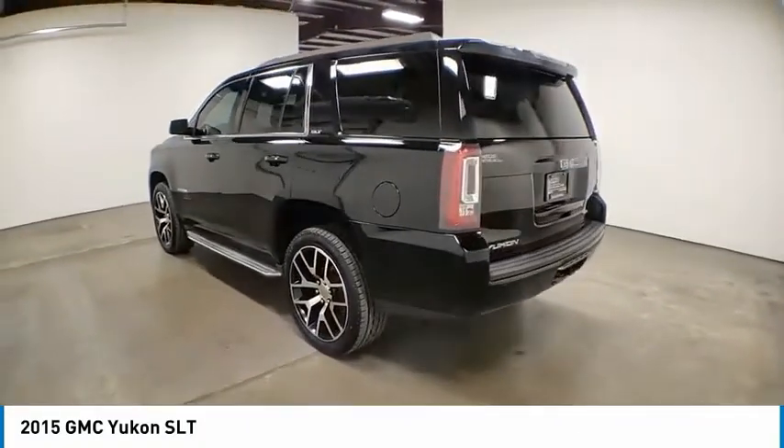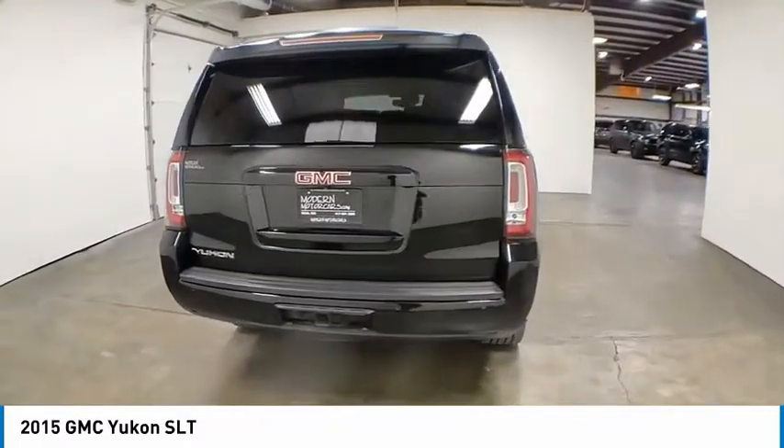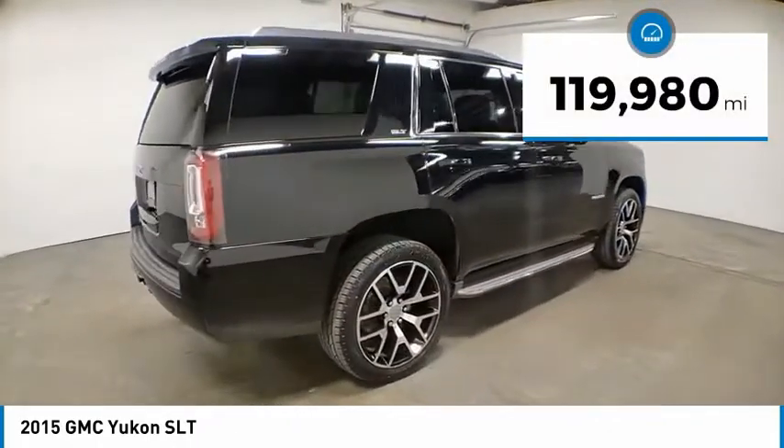Boasting a Vortec 5.3 liter V8 with active fuel management and flex fuel, Yukon is agile and capable. This vehicle has less than 120,000 miles.